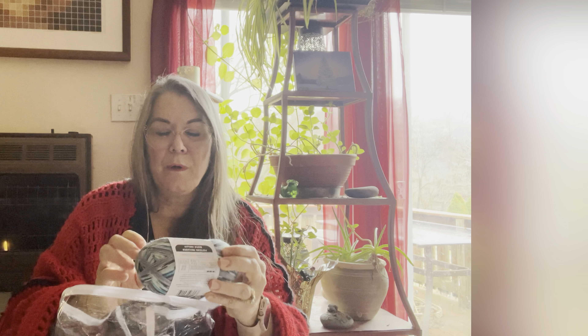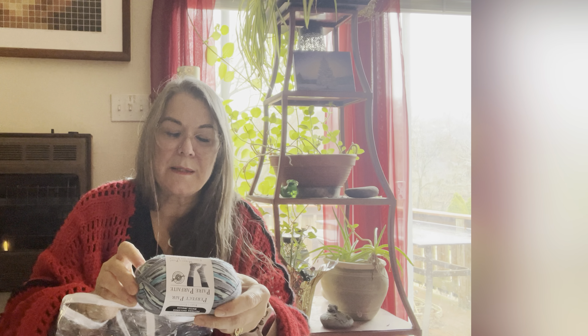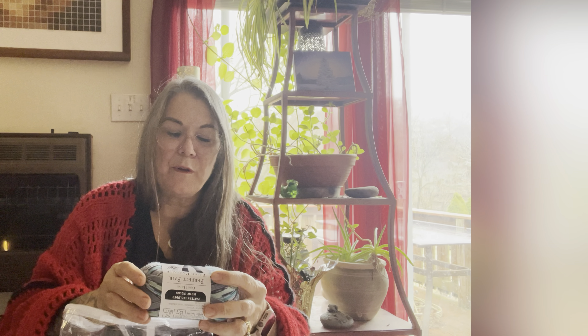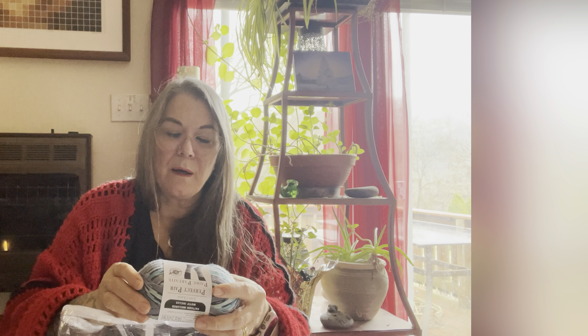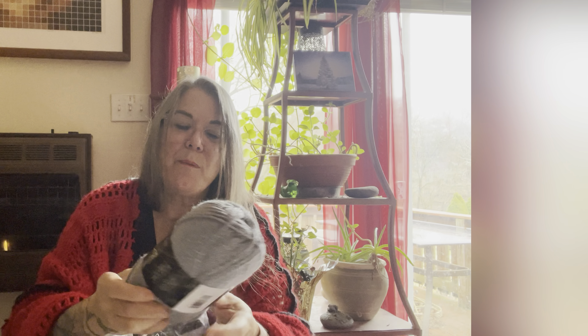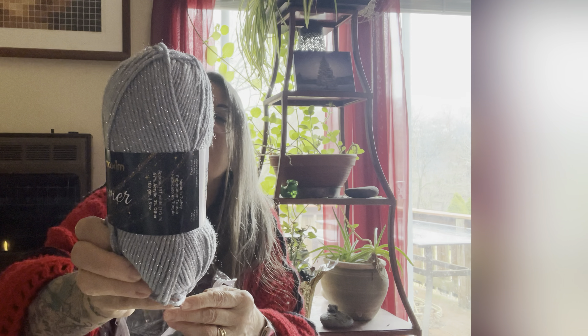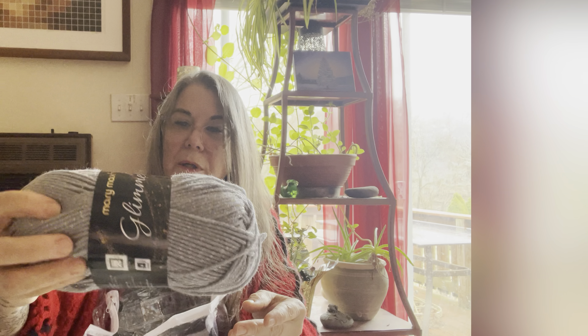And then they also gave me some sock yarn. This one here, a Perfect Pair — it's a super fine one, it looks like almost a fingering weight. They give you 450 yards. It's really pretty, nice color too. I think they only gave me one of those. And then they gave me — I think this is so pretty — four of these. It's the Mary Maxim glitter yarn. It's a medium weight, a four weight. That's a pretty one. That's going to make a really nice hat or maybe a sweater — it could probably make a really nice thin sweater. I do like that one a lot.